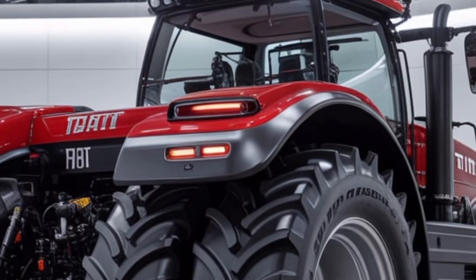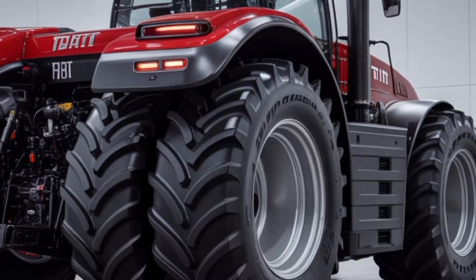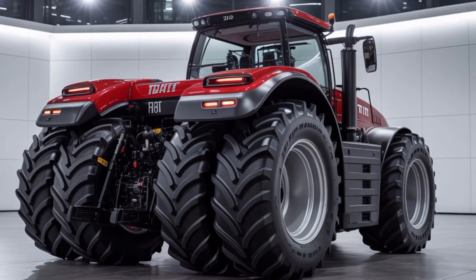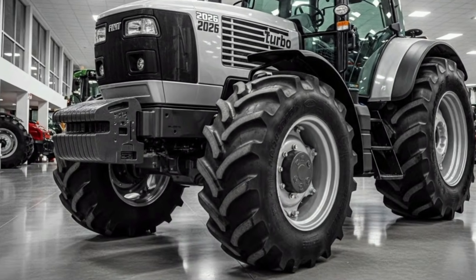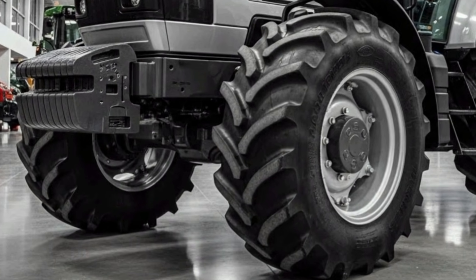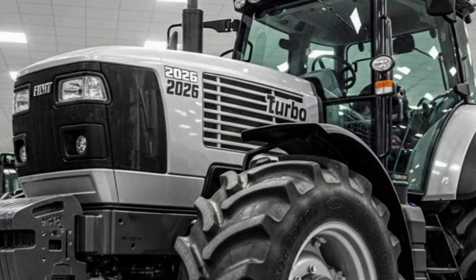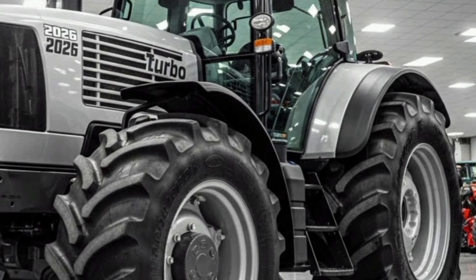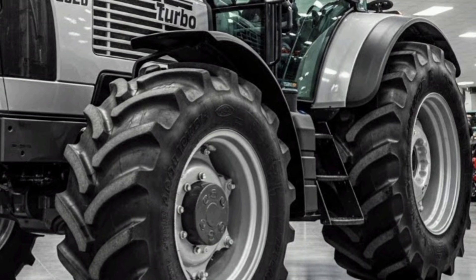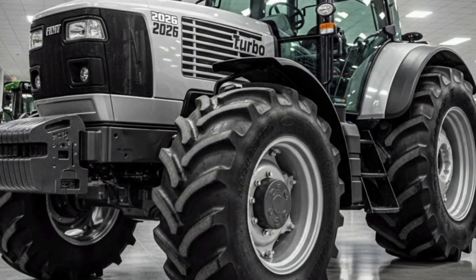Durability has always been a strength of Fiat's tractor lineup, and the 2026 Turbo 950 HP model takes this even further with reinforced chassis components, corrosion-resistant coatings, and redesigned axle housings built for extreme stress. Routine maintenance is made easier with accessible service points, an onboard diagnostic system, and extended service intervals that keep the machine working longer between checkups.